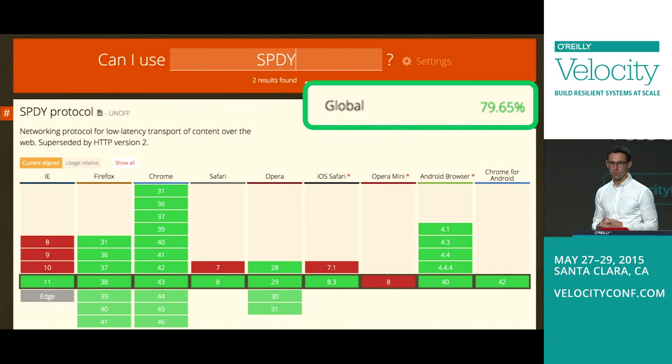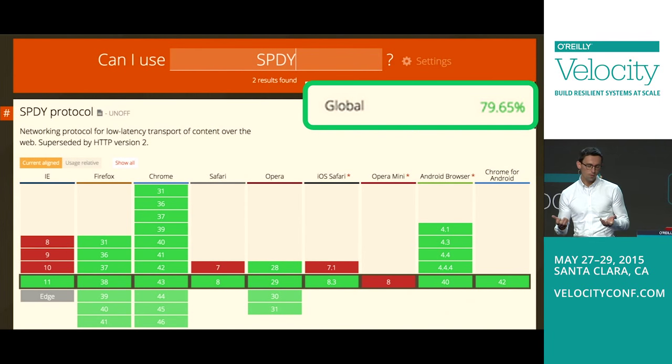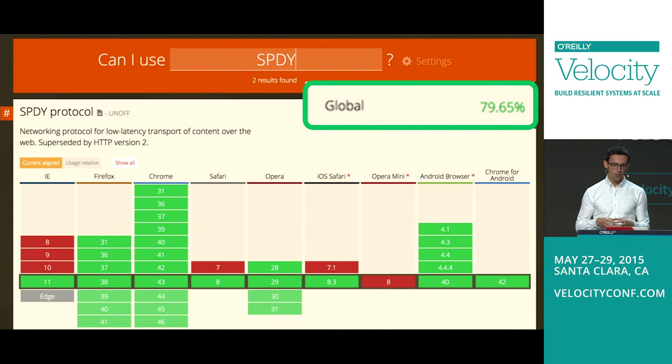The story really begins about five or six years back, where one of the teams within Chrome started looking at what are the current limitations in the protocol. We started a project called SPDY. Over time, as you can see on this graph, it gained pretty significant adoption. Every modern web browser now supports SPDY — and that's the state of the art.